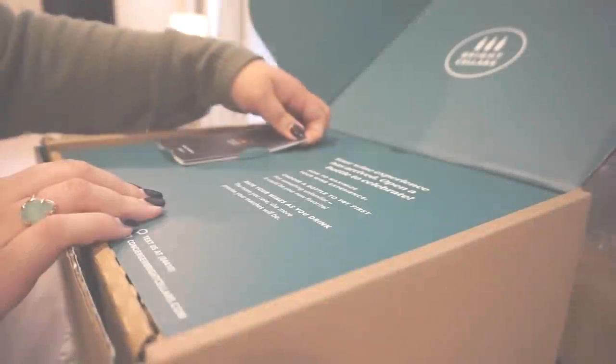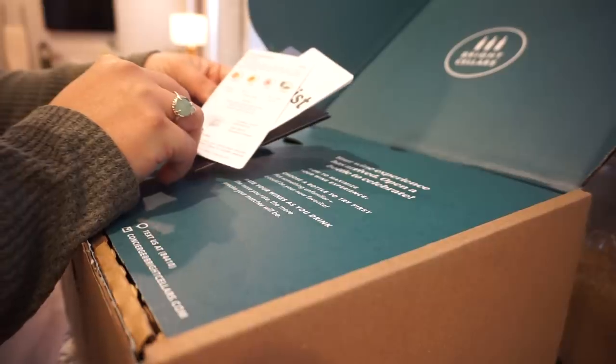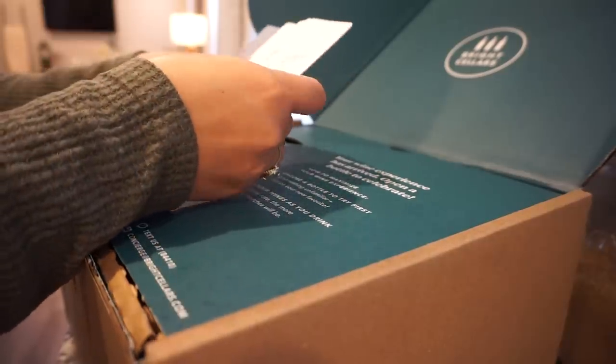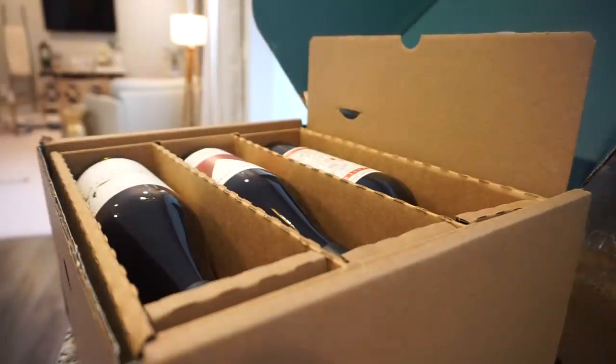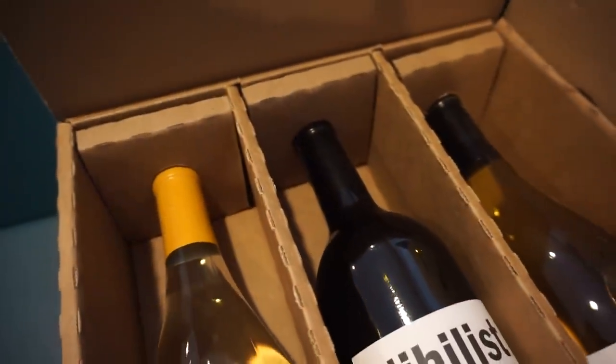Before we start cooking, I want to thank Bright Cellars for sponsoring today's video. I've been so fortunate to team up with them a couple of times now, and it is just so much fun to have wine delivered straight to your doorstep. I love the experience of getting to try new and different wines and pairing them with each of our dinners. I get so excited to see what new wines are going to be in my Bright Cellars box each month and finding ones I would have never tried before.